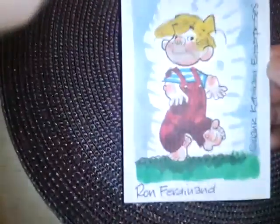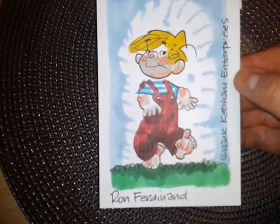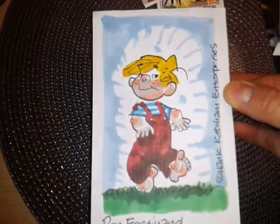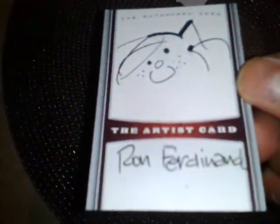There are two more TTMs — both of them are sketch cards involving different PCs. First, I went ahead and sent to Ron Ferdinand. I've seen several people get him back over the last couple of years, so I went ahead and sent him a blank index card, which he did this awesome sketch on — really sweet. I also sent him one of these and he did another quick sketch and signed it for me.